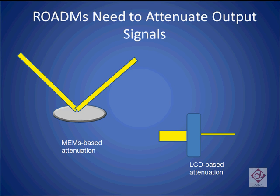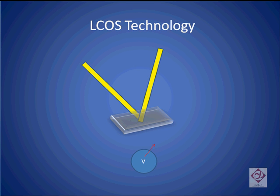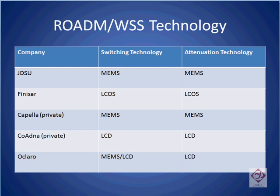We have already described two technologies that various component makers use to both switch the signals and to attenuate them. One is a mirror-based approach, otherwise known as MEMS, and the other is a liquid crystal display approach. In addition to these two technologies, a third technology called liquid crystal on silicon is uniquely deployed by a company called Finisar, and is also used for attenuating and switching signals inside a Wavelength Selective Switch. Now let's review the switching and attenuation technologies used by the largest five component vendors for Wavelength Selective Switches in the marketplace.